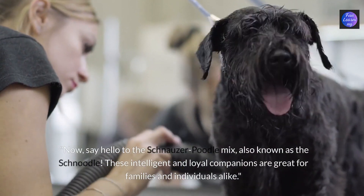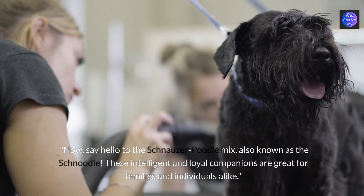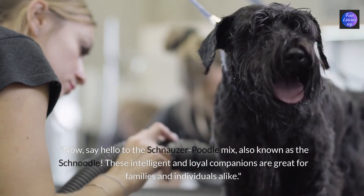Now say hello to the schnauzer poodle mix, also known as the schnoodle. These intelligent and loyal companions are great for families and individuals alike.